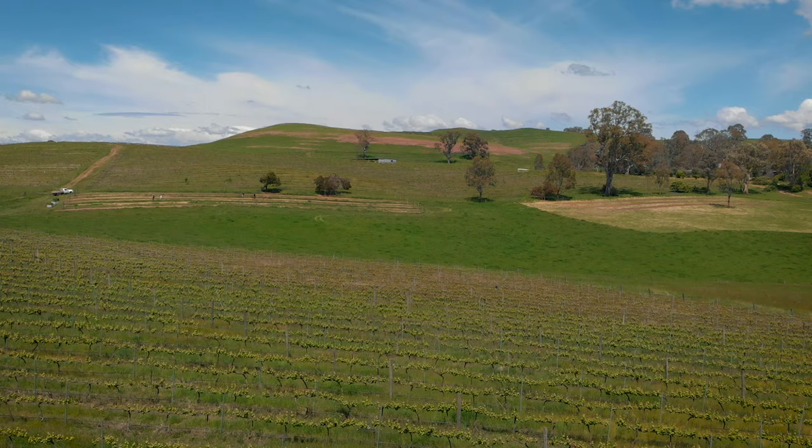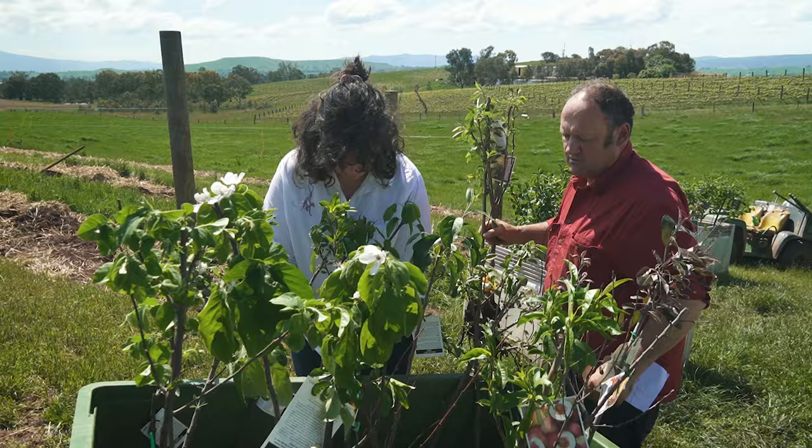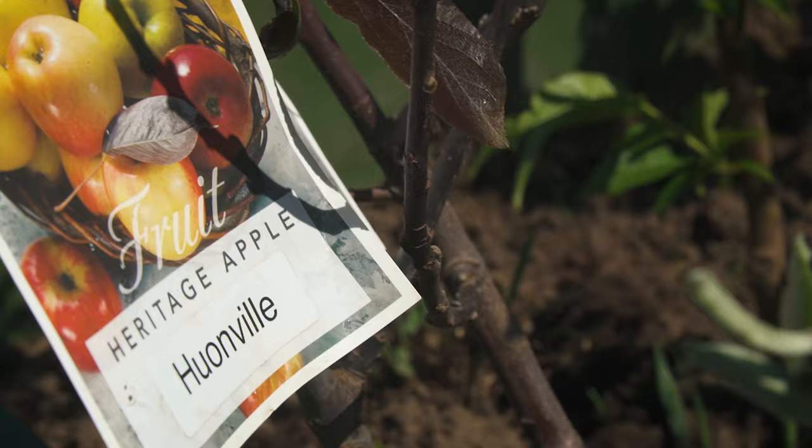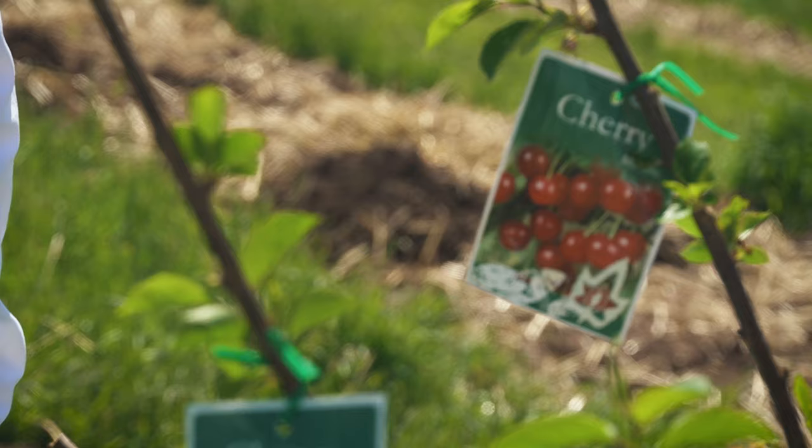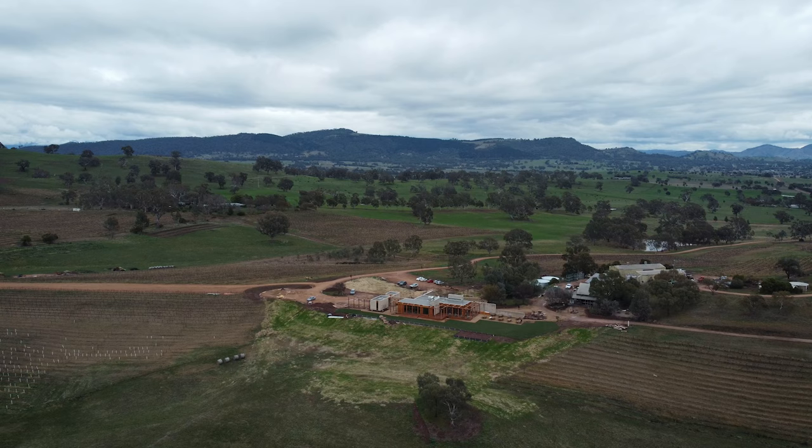I'm doing more in the winery, vineyard and export. And at the moment I'm getting the landscape right around the build and getting our orchard and vegetable garden going.